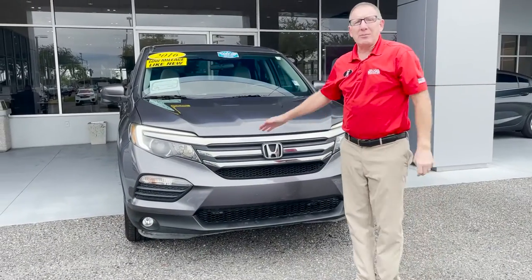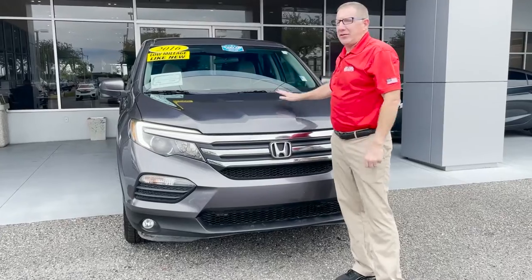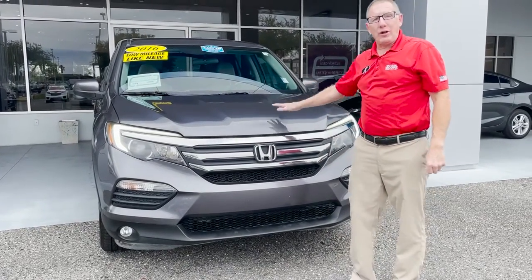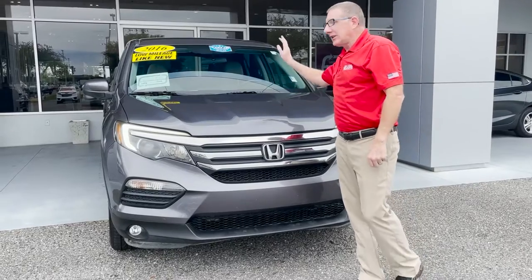Come down to George Moore Chevrolet and see this 2016 under 50,000 mile all-wheel drive Pilot with a clean Carfax, folks.